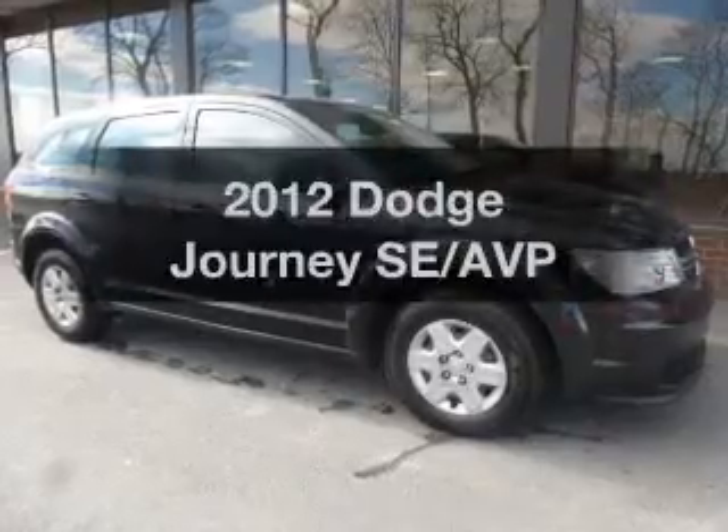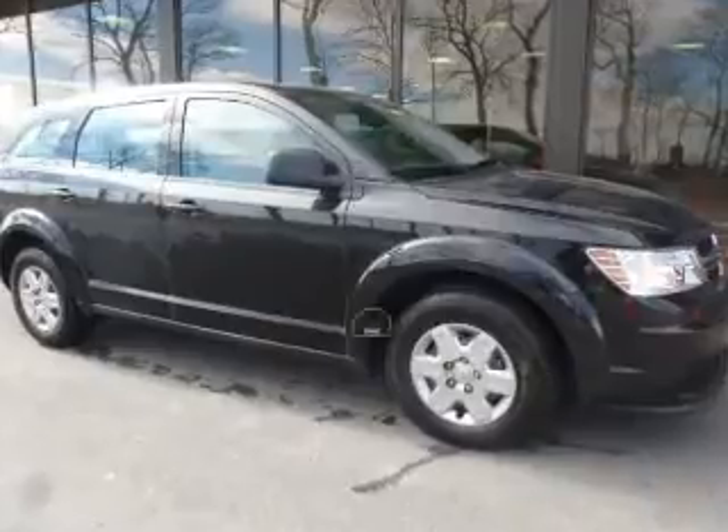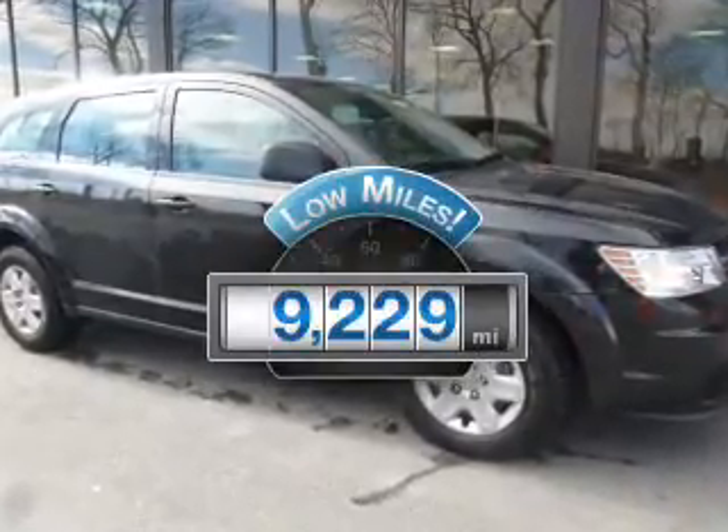Get noticed in this 2012 Dodge Journey. This is the set of wheels you've been looking for. Get more for your money with this vehicle that features low mileage and dependability.